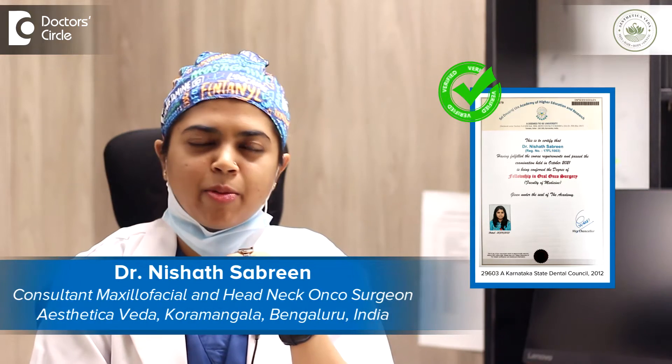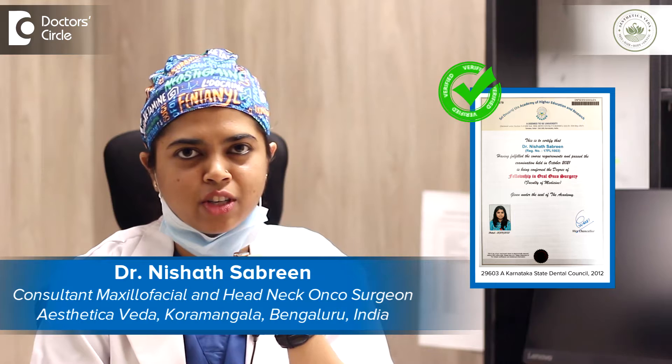Hi, I'm Dr. Nishad. I'm a maxillofacial and head and neck surgeon. I practice in and around Sajapur, Belandoor, and Kormangla region.